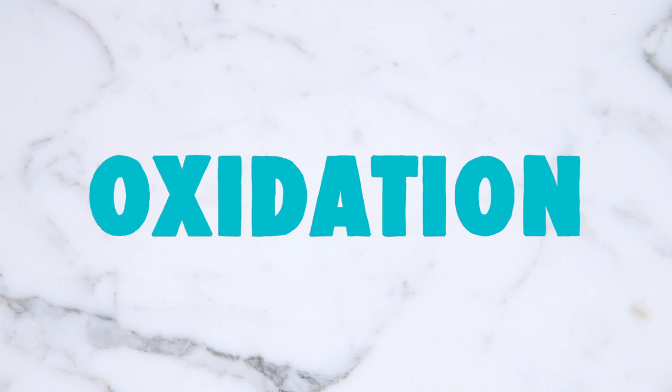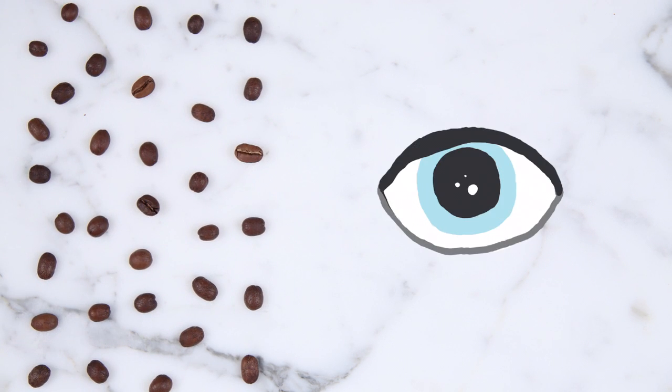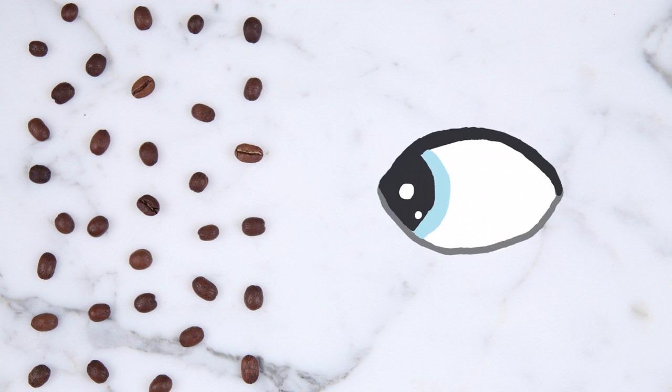The second culprit is oxidation. The sensitive compounds in coffee react with each other and oxidize, creating yucky, rancid flavors. And the worst part is, this whole process is invisible to the naked eye.